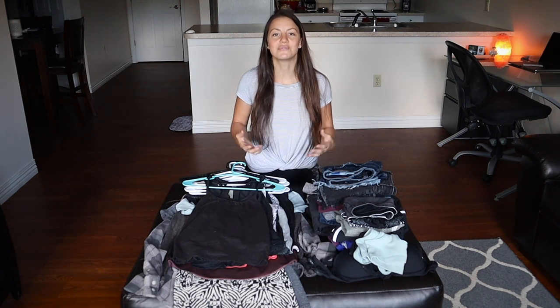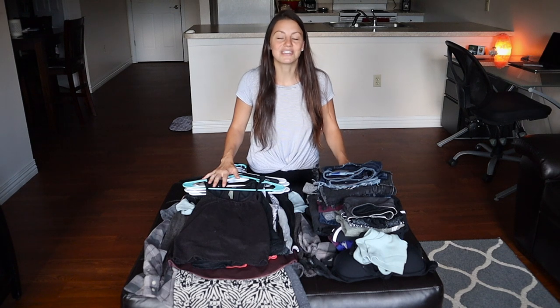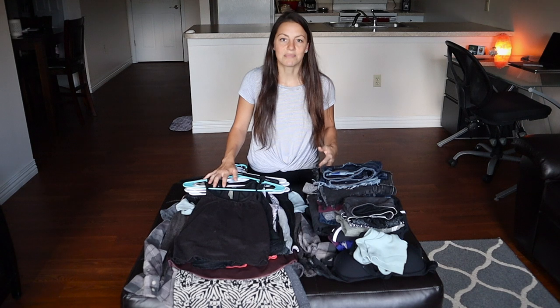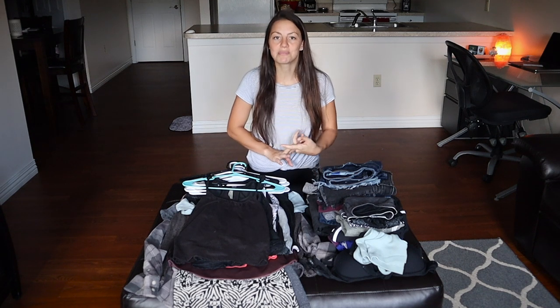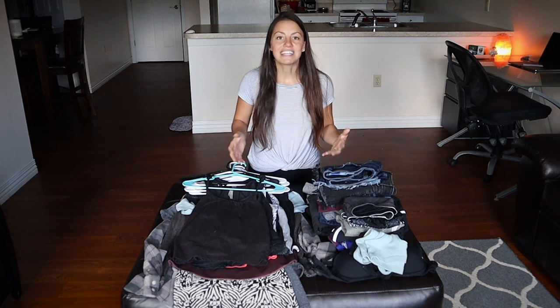I feel like piling up stuff that you don't use doesn't bring joy, so I like to keep around only the stuff that I need and use. My rule of thumb for buying more clothes is I only buy something if I'm replacing something — if my shoe has a hole, my pants rip, or my shirt falls apart. I try not to buy anything for no reason; I only buy things I have a purpose for.